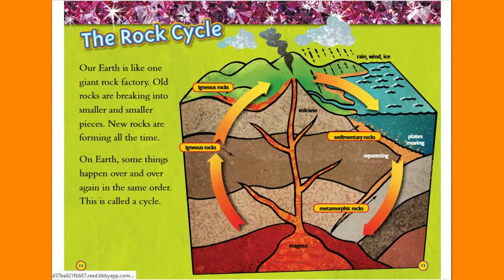The Rock Cycle. Our Earth is like one giant rock factory. Old rocks are breaking into smaller and smaller pieces, and new rocks are forming all the time. On Earth, some things happen over and over again in the same order — this is called a cycle.